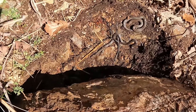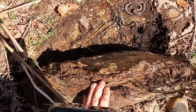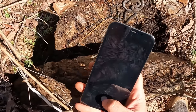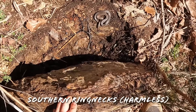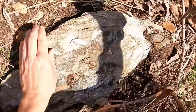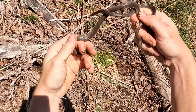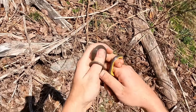Double ring neck — two big ones too! No ring necks all day, and then two under the same rock. Beautiful bellies on them. Good stuff. First ring necks of the day.